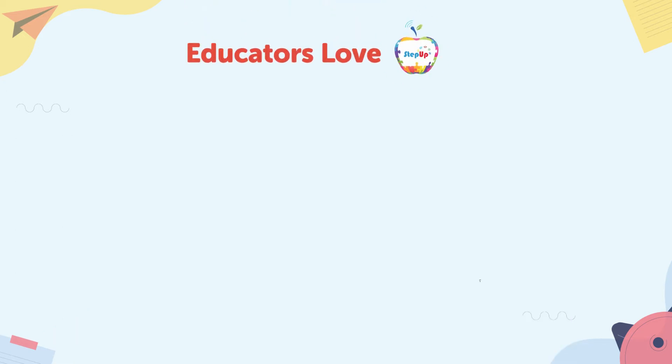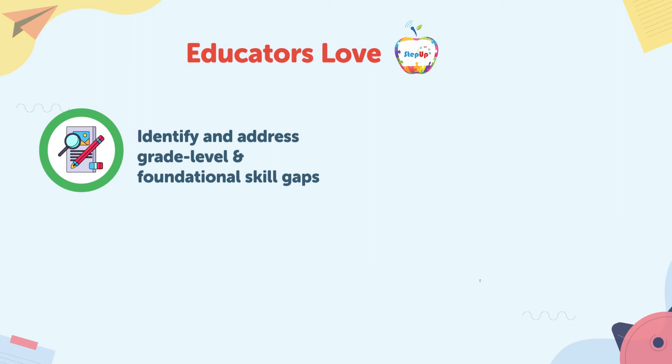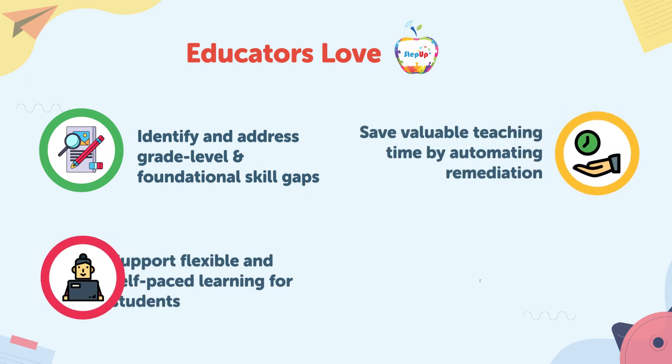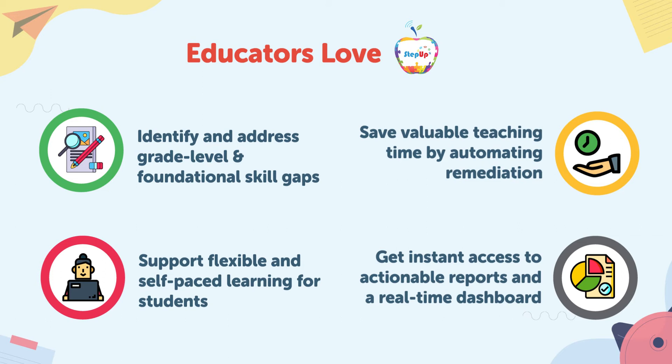It's no wonder that educators love Step Up, as it helps them identify and address grade-level and foundational skill gaps, save valuable teaching time with automated remediation, provide an empathetic remedial program to support flexible and self-paced learning for students, and get instant access to actionable reports and a real-time dashboard, providing a holistic view of critical performance data necessary for driving district, school, or classroom-wide improvement initiatives.